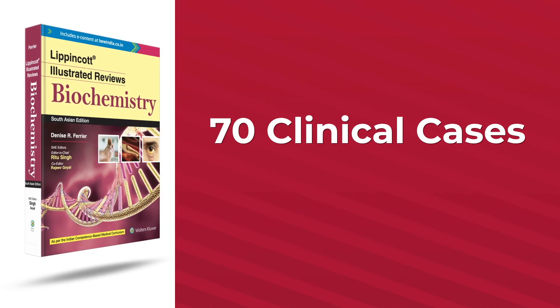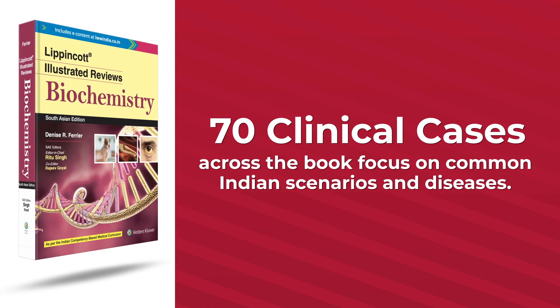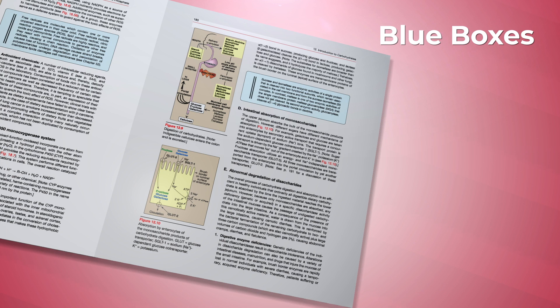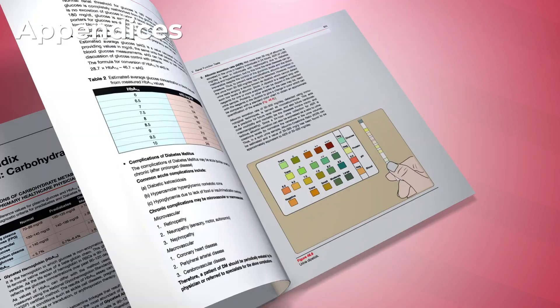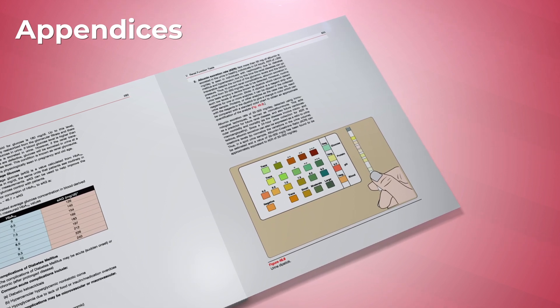Around 70 clinical cases across the book focus on common Indian scenarios and diseases. The blue boxes are incorporated throughout chapters to show the important clinical relevance of biochemical interactions. The appendices at the end of each unit give a summary of relevant knowledge from normal values in blood and organs to diagnosing common genetic mutations.